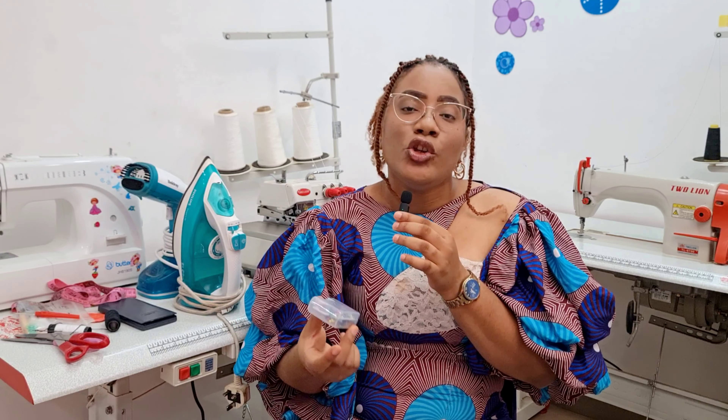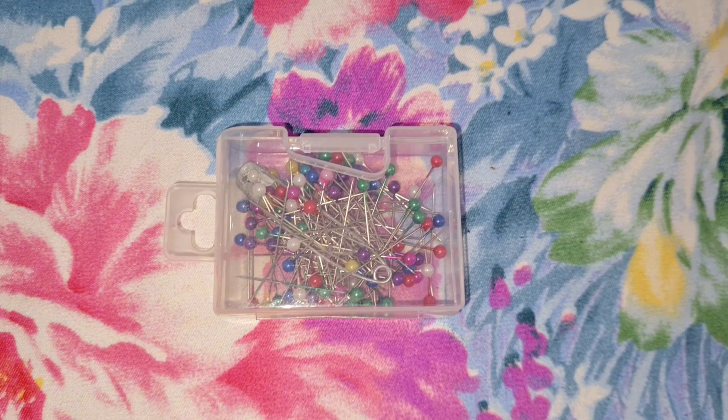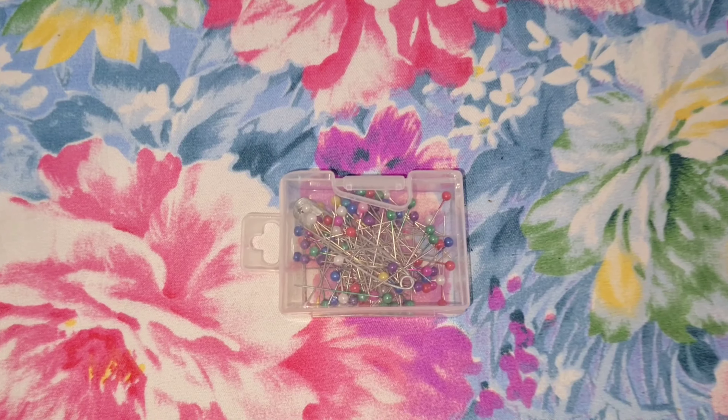I'm going to be showing you some of the essential tools that you would need when trying to start up, or if you want to be making your own clothes at home. Here are some of the essential items that you would probably need.